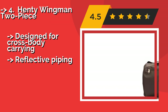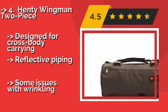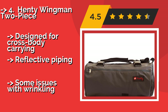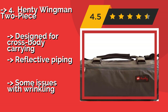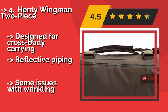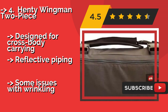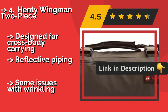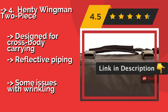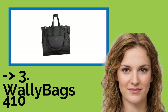Fourth is the Handy Wingman 2 Piece. For those who pack minimally, the Handy Wingman 2 Piece, approximately $199, offers an innovative design with two separate compartments: a water resistant travel pouch for shoes and electronics, and an outer suit bag that wraps around it, providing a lightweight solution. It is designed for cross body carrying and features reflective piping, but there are some issues with wrinkling.